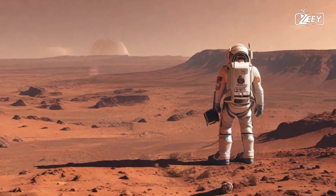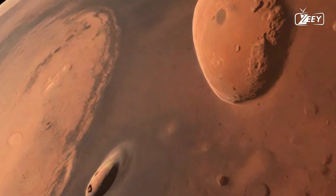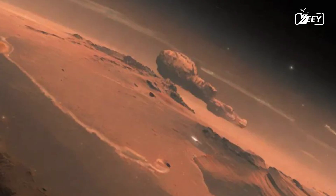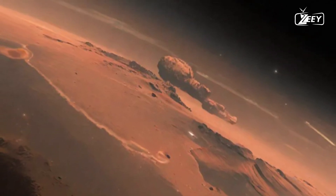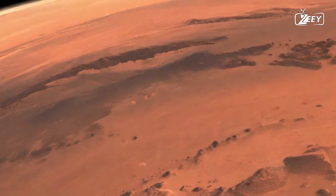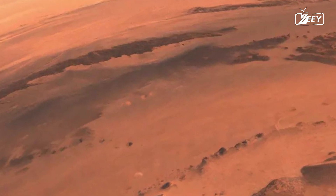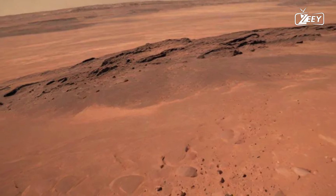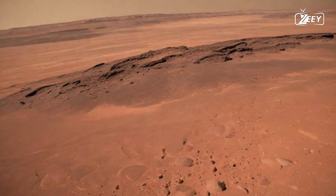As you stand at the edge of a canyon that slices through the Martian landscape, take a moment to absorb the beauty and enormity of your surroundings. The canyon, perhaps carved by ancient water flows, stretches into the distance — a reminder of nature's power and the changes that have taken place over millennia. This moment of reflection encapsulates the essence of exploration: the thrill of the unknown, the beauty of discovery, and the hope for what lies ahead.